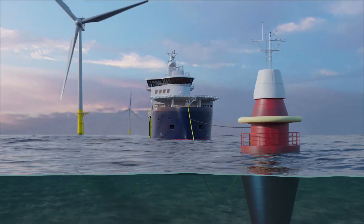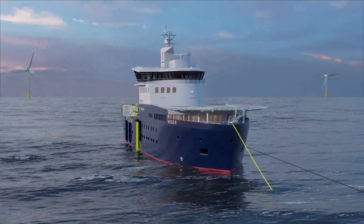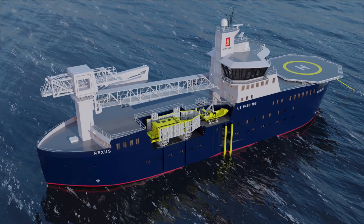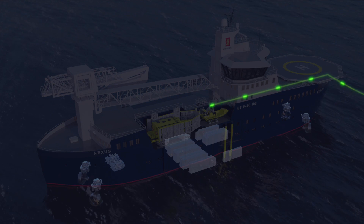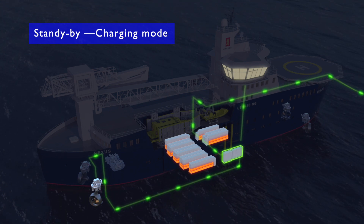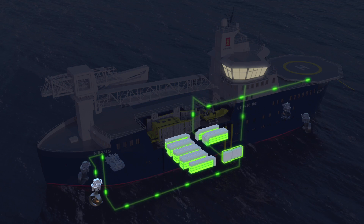The NEXUS SOV can achieve zero emissions while serving the wind farm daily. It is designed with a battery-biased hybrid propulsion system, making the vessel capable of operating an entire day solely on battery power. Relevant offshore charging solutions are under evaluation to enable the vessel to perform all in-field operations based on power provided by the wind farm itself, thus achieving zero emissions.